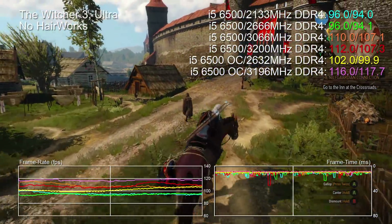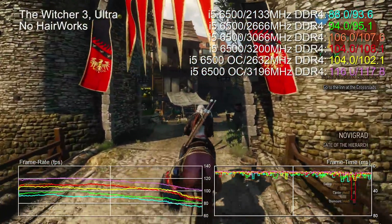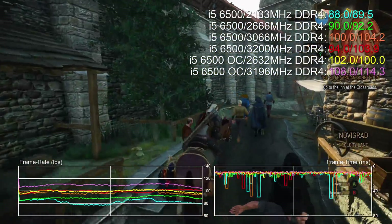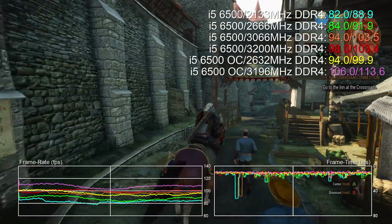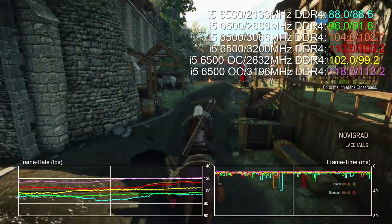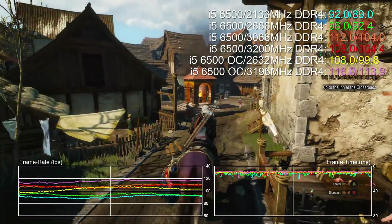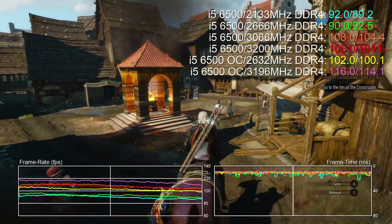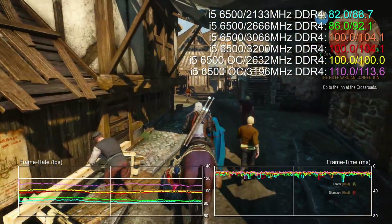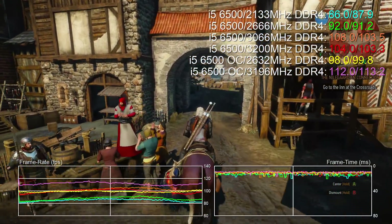However, titles like Crysis 3 only really show scalability with CPU overclocking — faster RAM makes very little difference there in our benchmarking sequence. Basically, if you're going to overclock your non-K i5, our recommendation is to pair it with faster memory to ensure that performance scales as much as it can. And of course remember that you are going to need a Z170 board to overclock anything. Anyway, we've covered eight games here. If you want to skip ahead to the title of your choice, just look at the video description where you'll see hotlink timecodes to every game in this sequence.